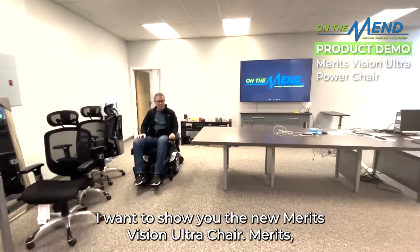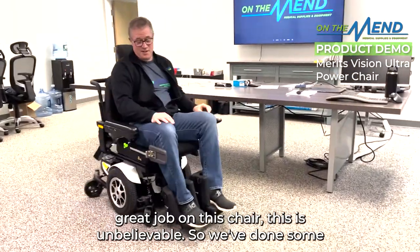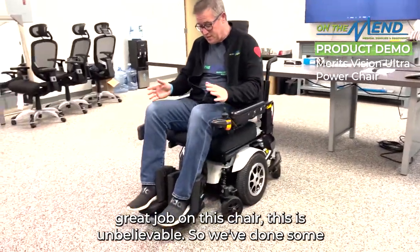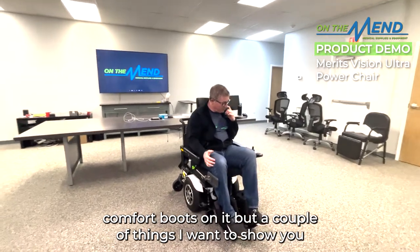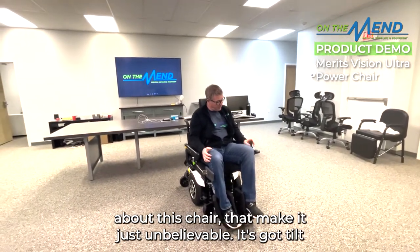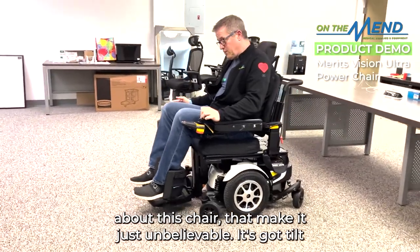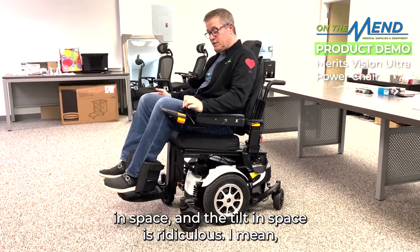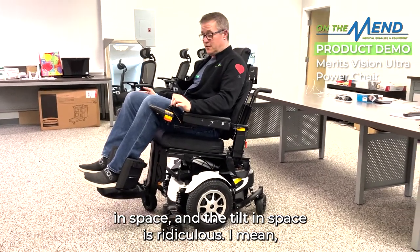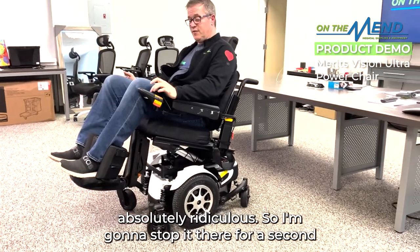I want to show you the new Merits Vision Ultra chair. Merits did a great job on this chair — it is unbelievable. We've been modifying it for a customer, so we've put these comfort boots on it. One of the standout features I want to highlight is its tilt-in-space, and the degree of tilt on this is just absolutely ridiculous.